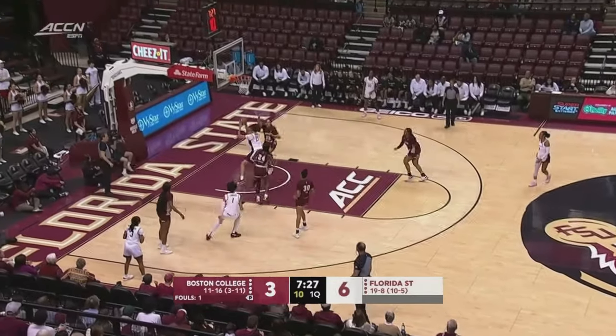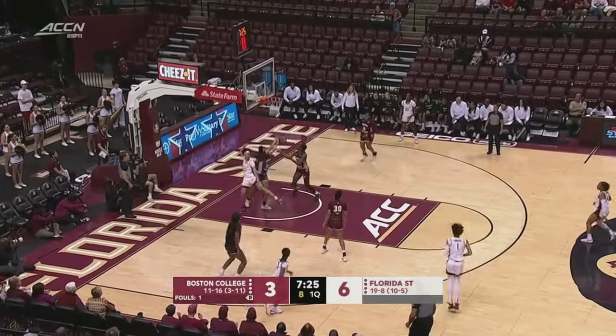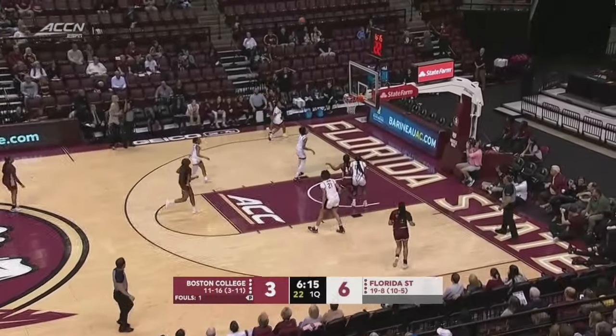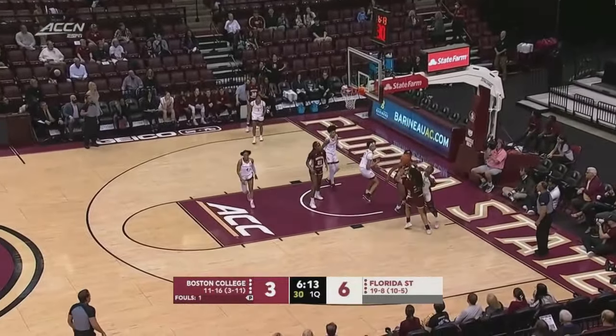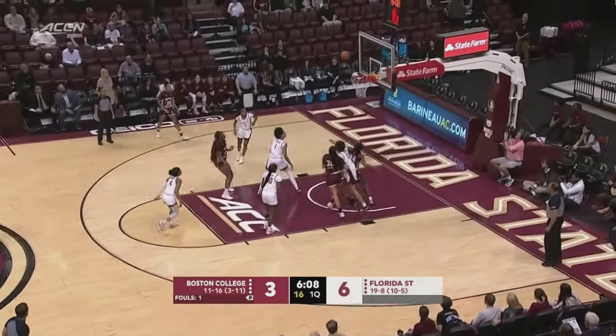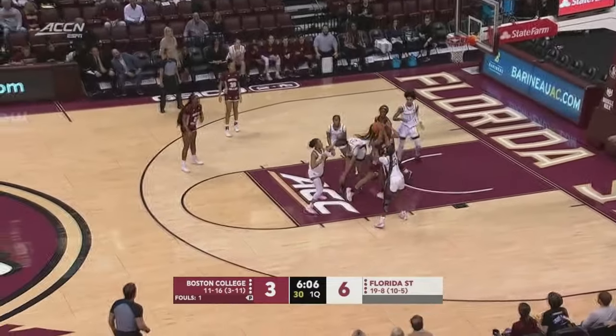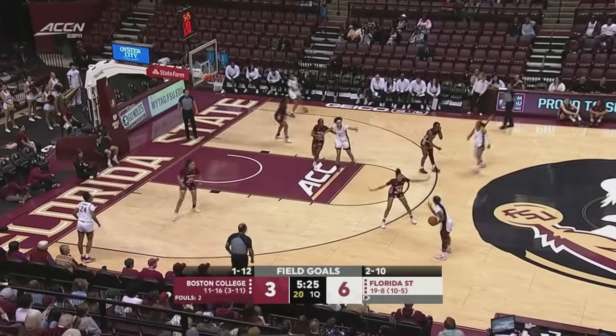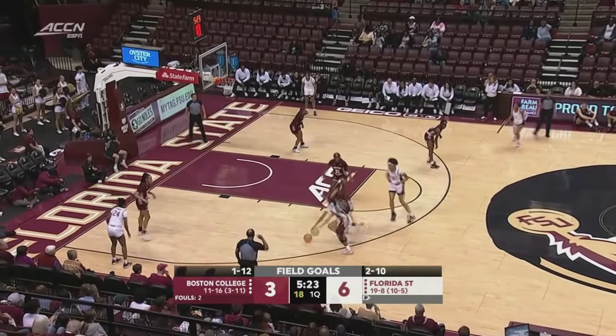The two-three zone for Boston College. Ooh, nice shot block inside — provides that length and versatility. Head coach Brooke Wyckoff is a big fan of the offensive rebound. Again, a rejection underneath, still fighting for the ball. Put that double-double watch already in effect.